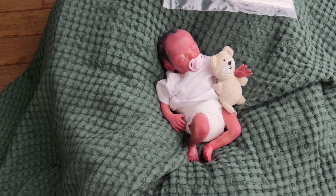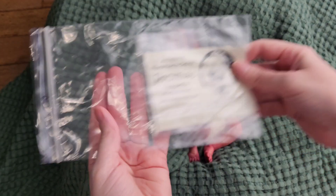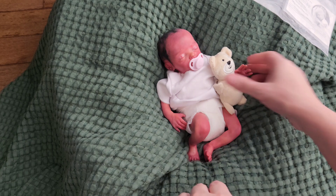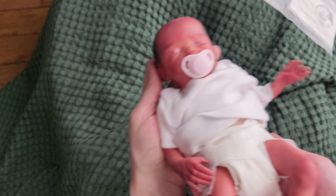Hey you guys! I am back with another baby. This is Promise by Marita Winters and she is about 10 inches in size — she just threw the bear at you. She is so cute you guys.